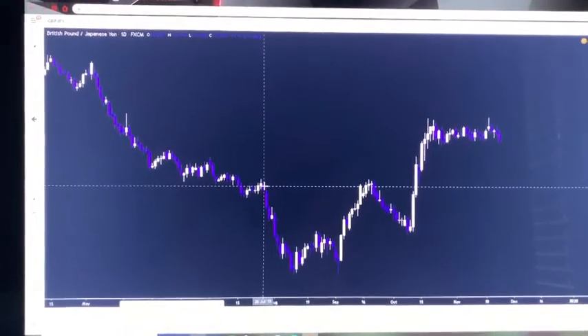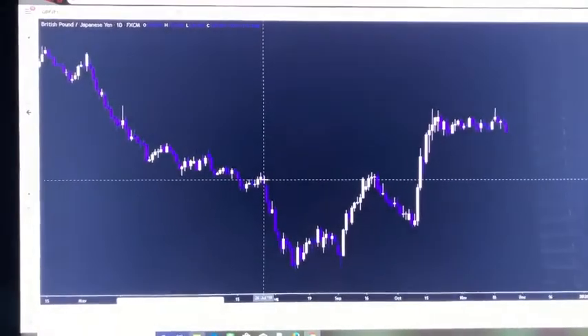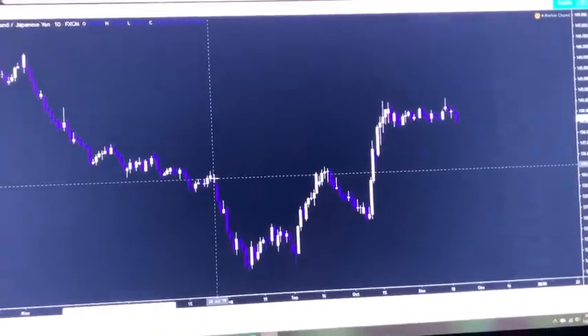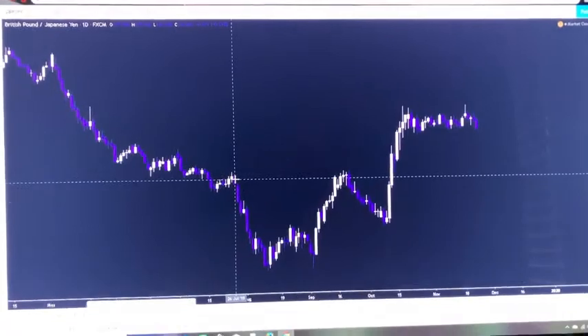My strategy is short-term entries. I'm looking at entries on a 15-minute time frame, hourly time frame, 5-minute time frame — small, short-term entries. But these short-term entries have to perfectly match up with higher time frame concepts.